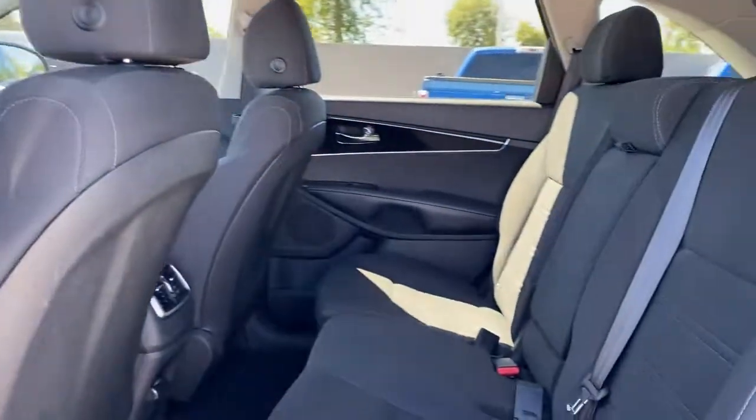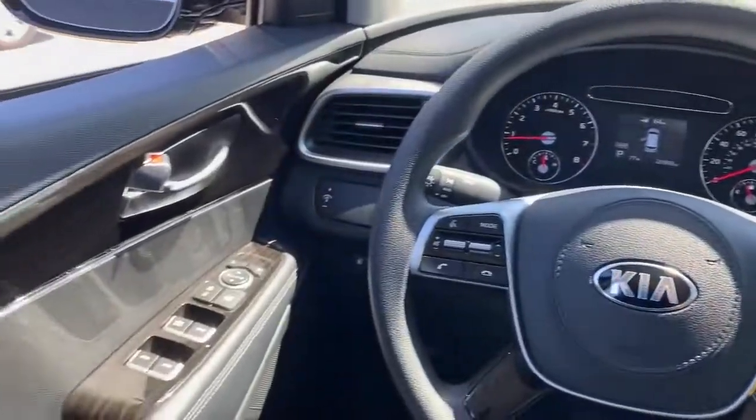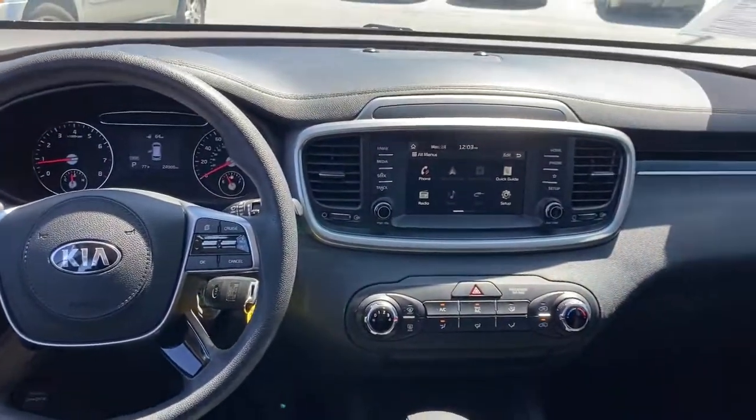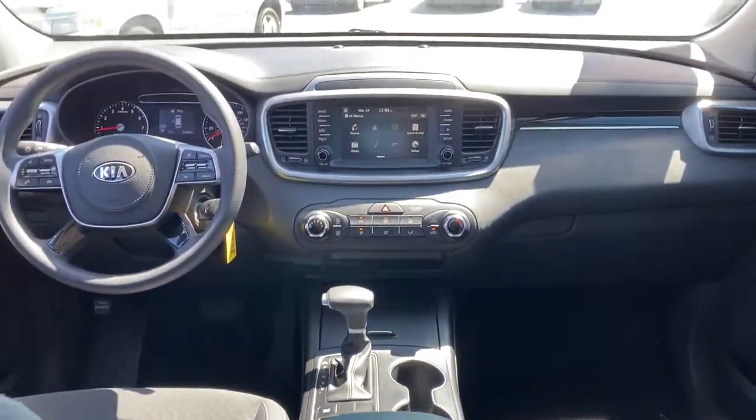These are just some of the great options this vehicle comes with: keyless entry, backup camera, heated mirrors, aluminum wheels, electronic stability control, steering wheel audio controls, third row seat, Bluetooth connection, and rear spoiler.